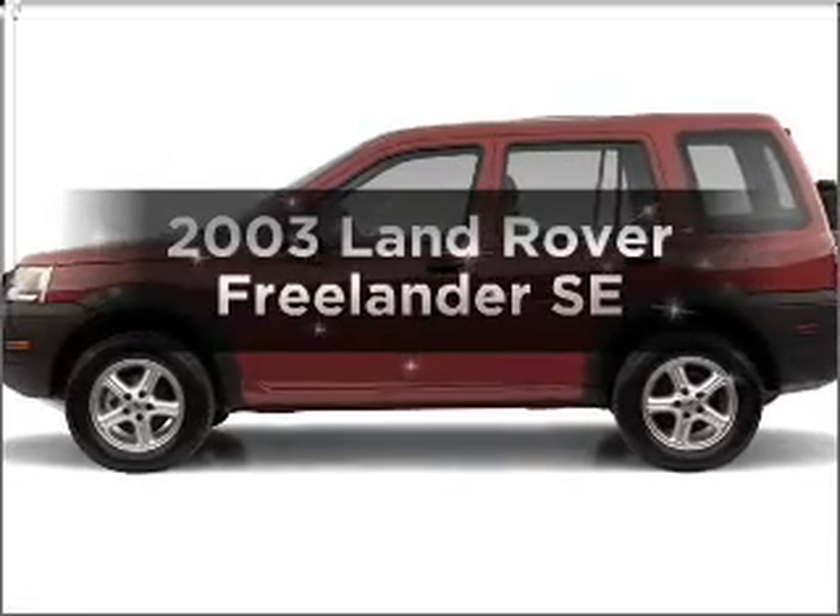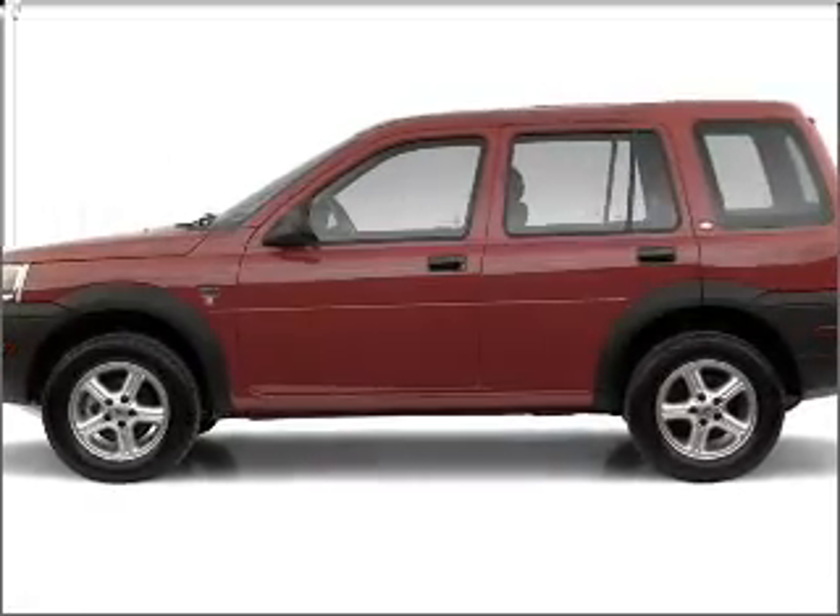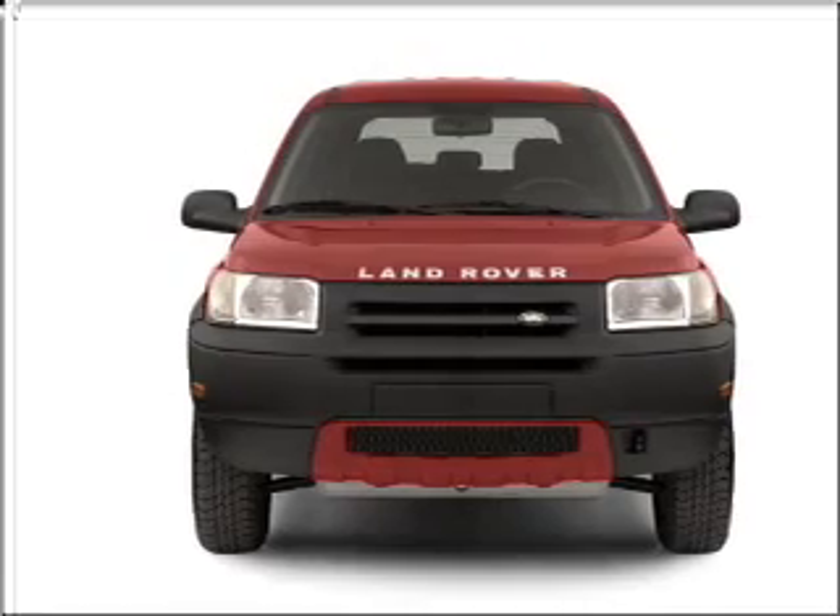Get noticed in this 2003 Land Rover Freelander. If you're looking for an automobile with great attributes, look no further.